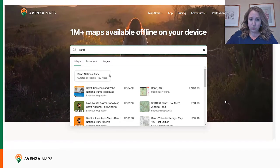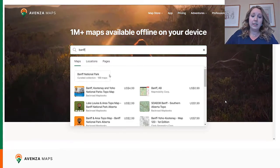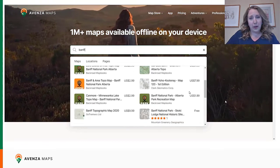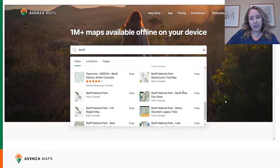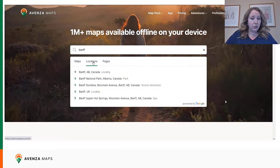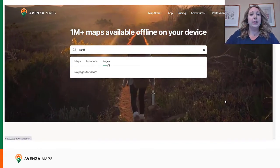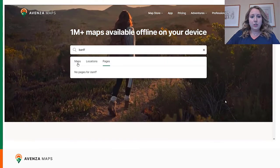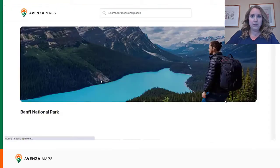After that, we can scroll down and see the individual maps listed below — and there are lots of them. We can also see if we click on the locations tab, specific locations within Banff. And then under the pages tab, if we had any pages that relate to Banff, they would be there. So we're going to go ahead and click on the geographic collection page of Banff.